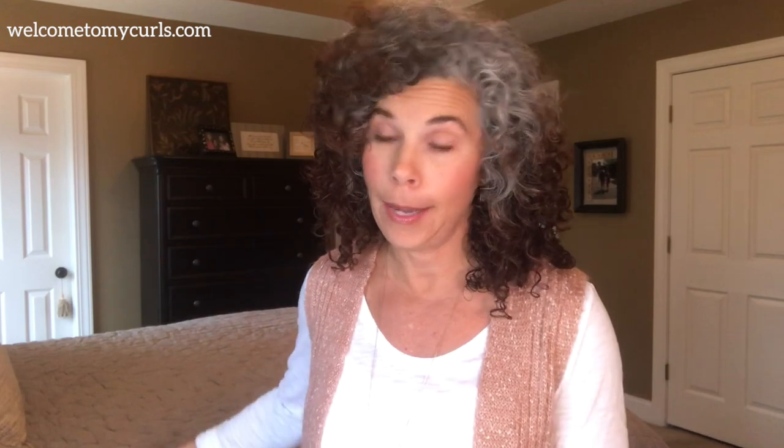Another color that I'm really loving this winter — and I'm so glad it is back in style because this is a color I am always drawn to, it doesn't matter what the season is, every time I see this color I want it. We were shopping this weekend and everywhere we went, I saw this color, so I picked myself up a couple of things.